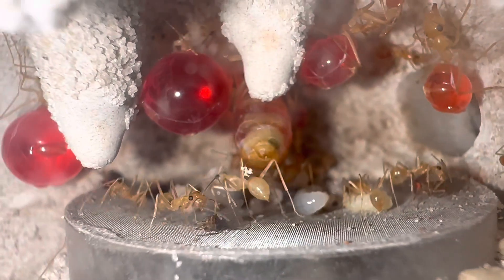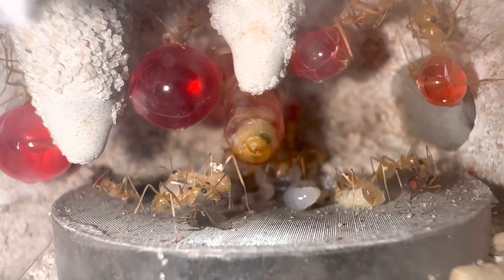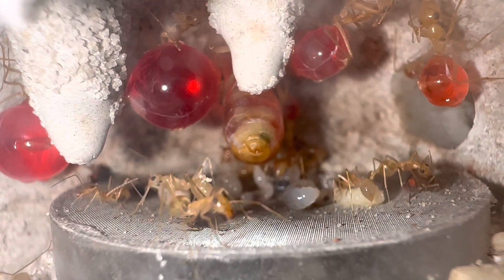Thank you guys for taking the time to check out this really cool species and getting a look at one of our colonies. Remember to like and subscribe.